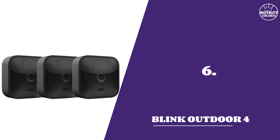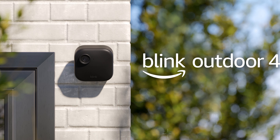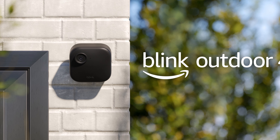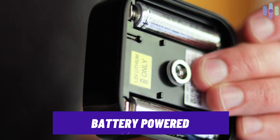Number 6: Blink Outdoor 4. If you are looking for a true wireless option while minding your budget, the Blink Outdoor 4 is a solid choice. It's battery-powered, running on AA batteries, which should last up to 2 years.